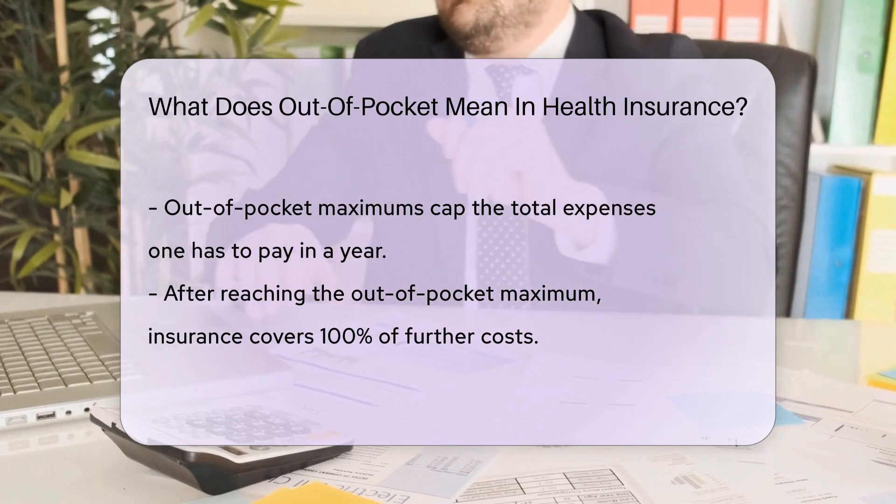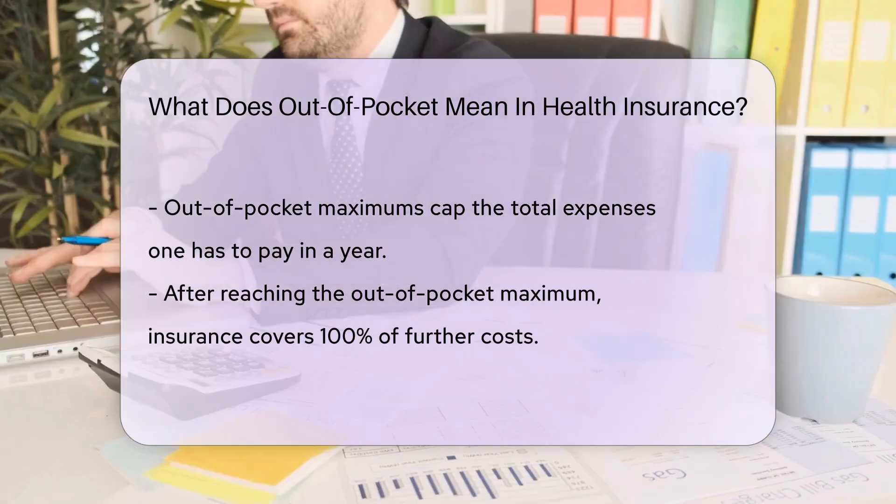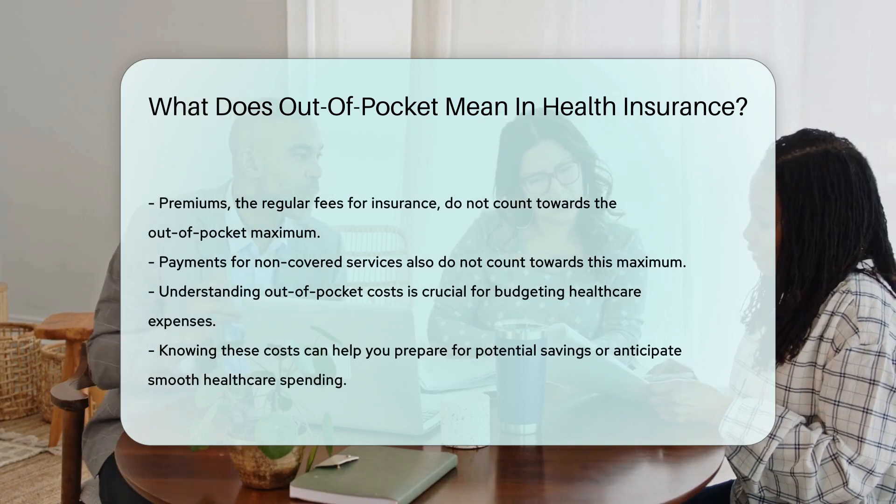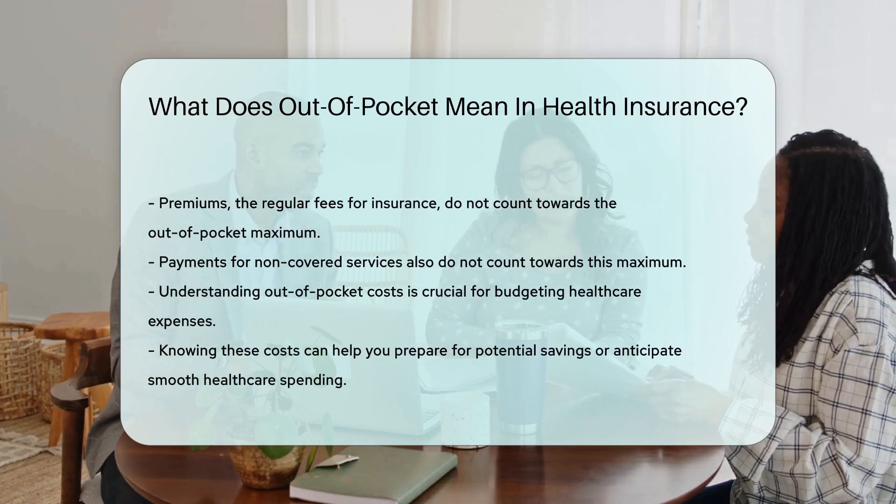Keep in mind, not all costs count towards your out-of-pocket maximum. Premiums — the regular fee to keep your insurance active — aren't included. Neither are payments for non-covered services.